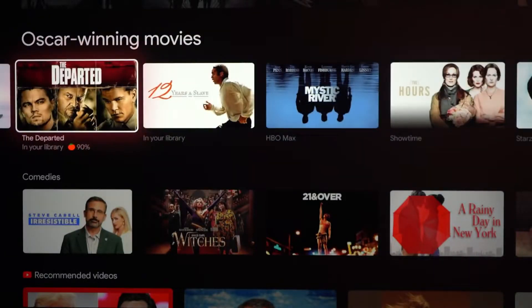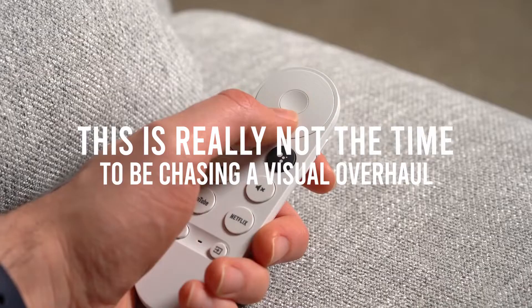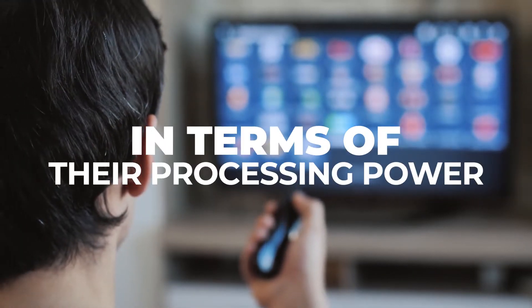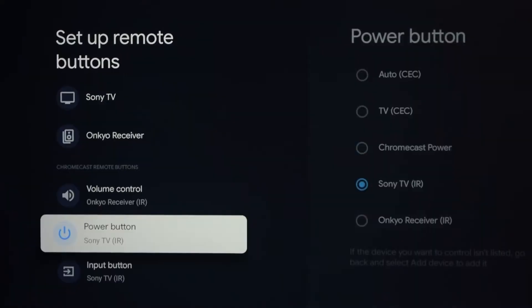Of course, this doesn't mean that they haven't brought anything new to the table. In fact, the changes in Android 13's first two betas are pretty sweet, especially the picture-in-picture mode. Besides, this is really not the time to be chasing a visual overhaul. Given the fact that smart TVs are still catching up to other modern technologies in terms of their processing power, they're not equipped for big changes — adding any extra animations or skins on top of the functional UI would probably lead to laggy experiences.